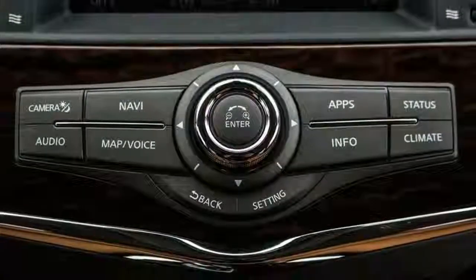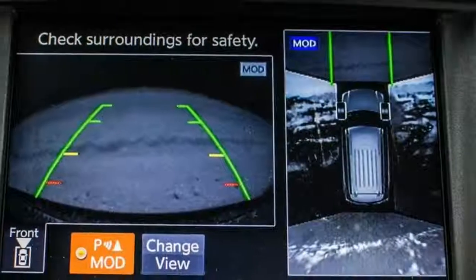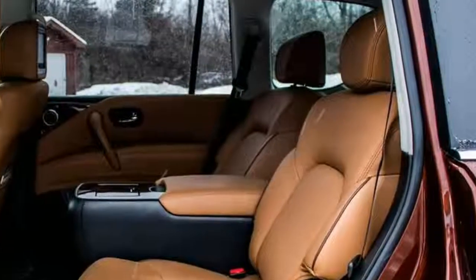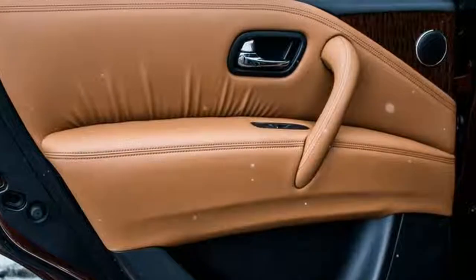I'm curious why Nissan decided to abandon the truck platform for this generation of the Armada, though there's nothing fundamentally wrong with the truck as it is. In any case, at least on the road, it doesn't do anything outstandingly well — not enough to recommend it over its American competition.